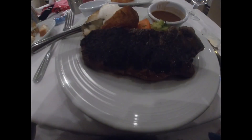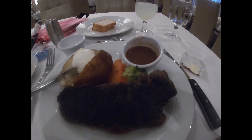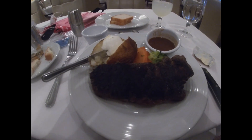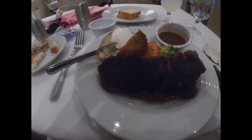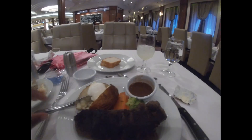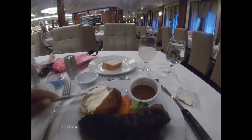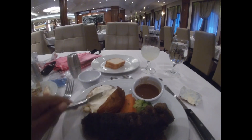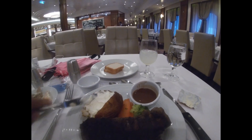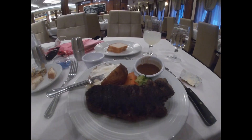I got my dinner — the New York strip, baked potato, some vegetables, and a sauce. Within about 10 minutes everything has been out. There aren't a lot of people here tonight, probably because it's Elegant Night and people are at different restaurants. The waiter said he's been running like a chicken with his head cut off the last couple of days with a big section, but today he's getting everything out fast. He's doing a great job.